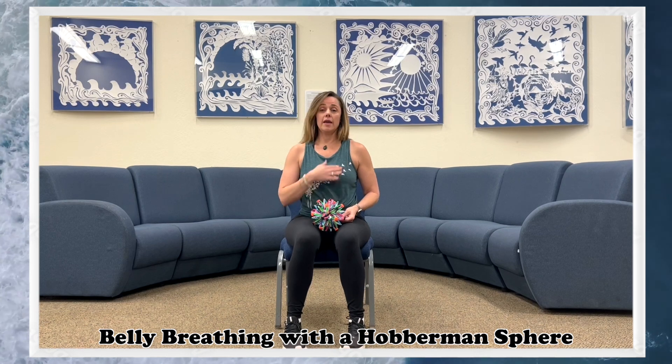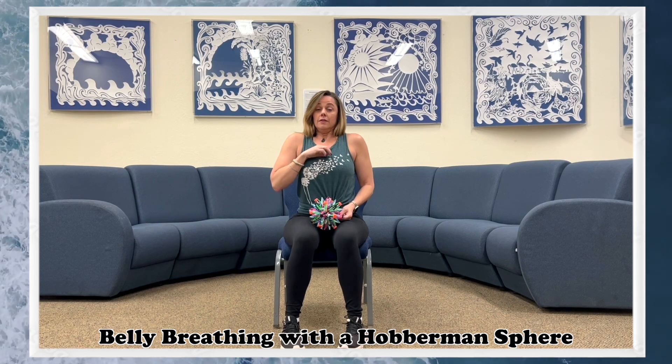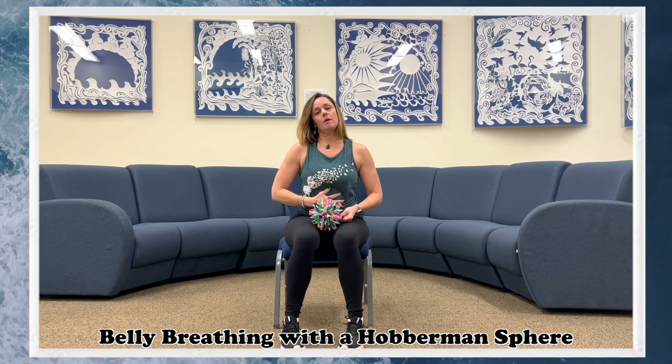When we breathe in a stressed way, we tend to breathe up here. When we're scared, we go like that — we don't want to breathe like that on a regular basis. We want to try to access the diaphragm and the belly. In order to do that, we imagine that we've got a balloon in our belly or something like this.